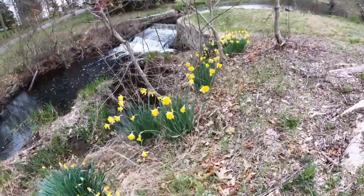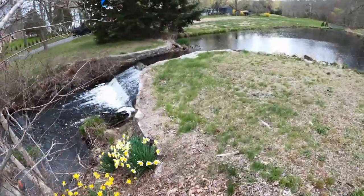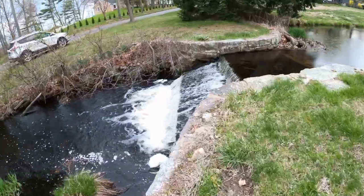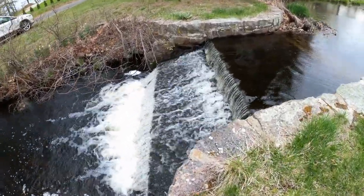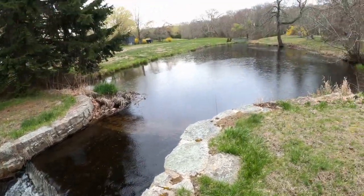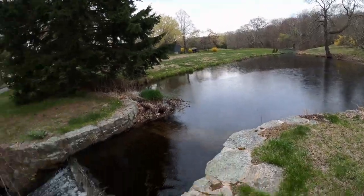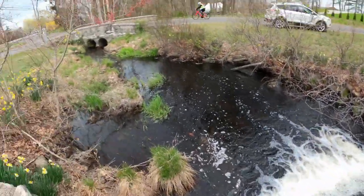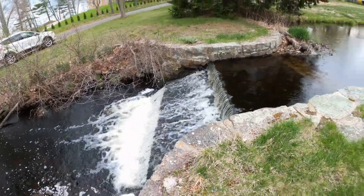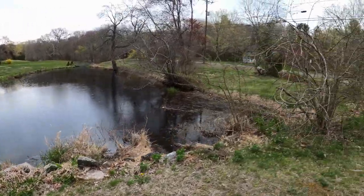Oh, nice daffodils. It's raining — look at that. Mini-me waterfall, and it's raining. I'll have to walk down there and go across the bridge. All right, it's all going down the water. Little mini-me waterfall — just for you, internet. Let's take a walk in the rain.